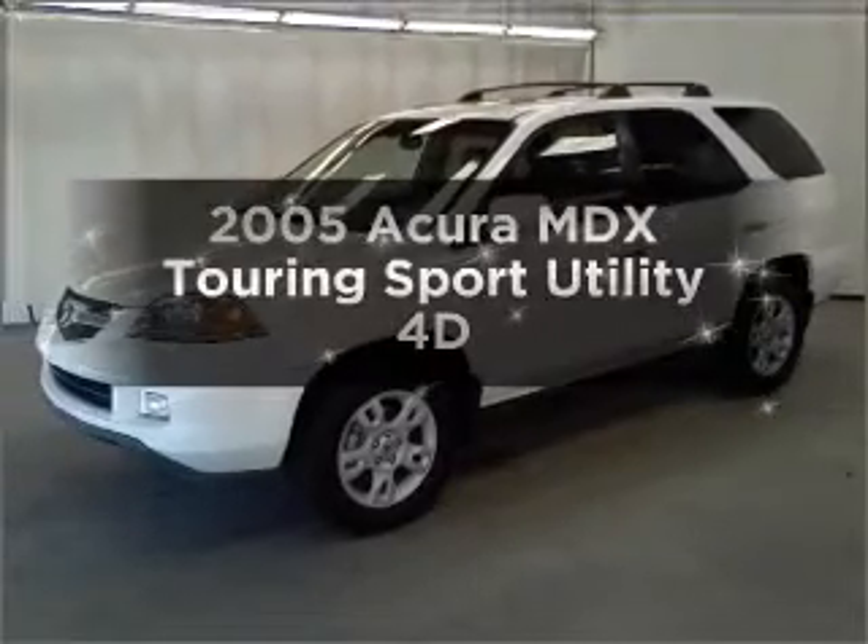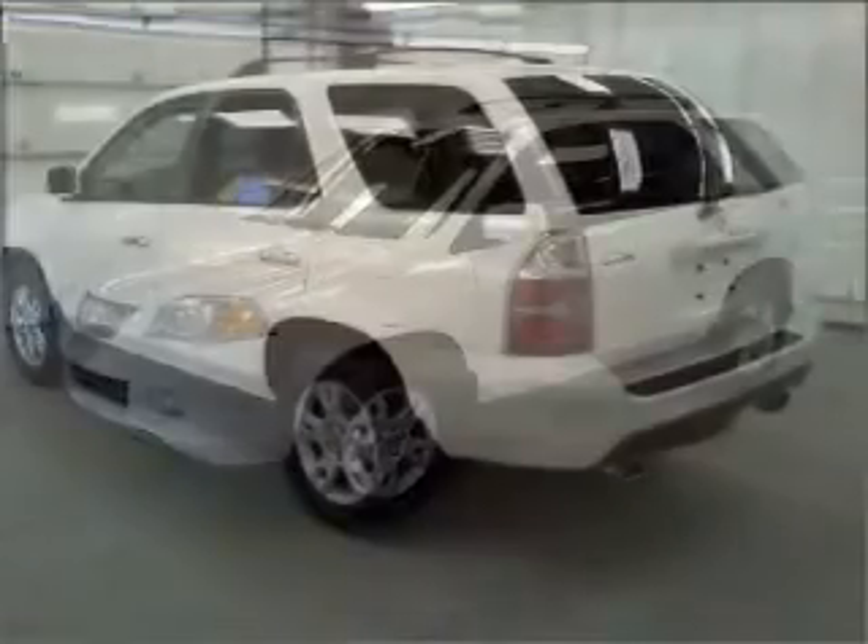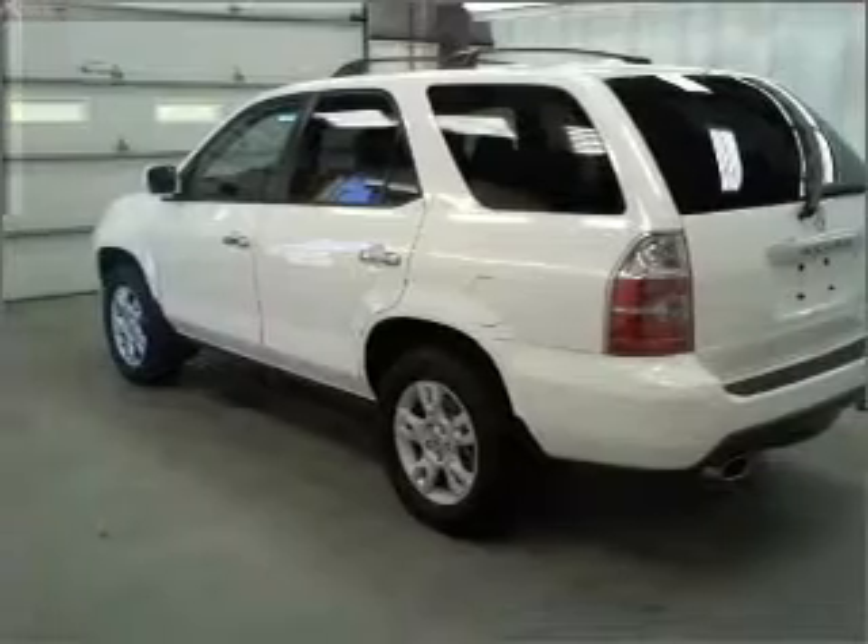Introducing the 2005 Acura MDX. Find everything you want in a ride under one roof with this vehicle.